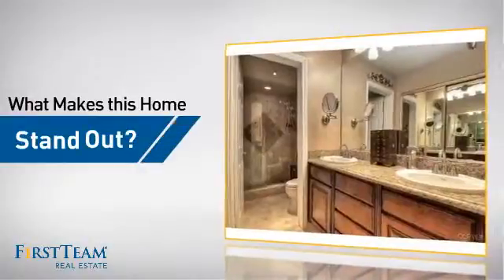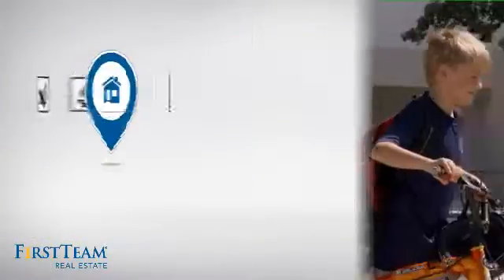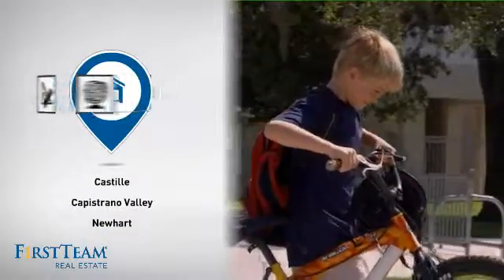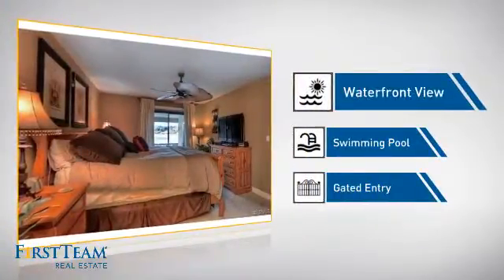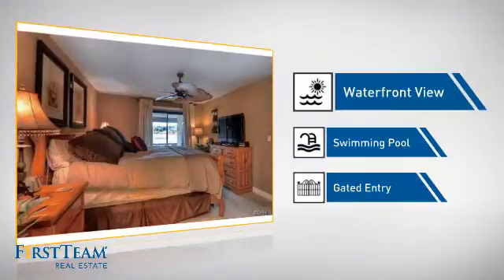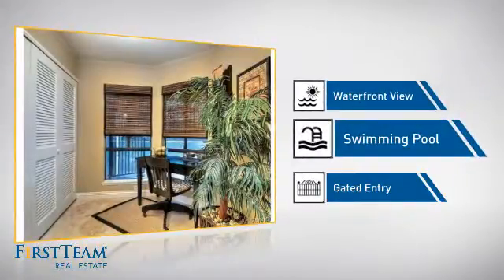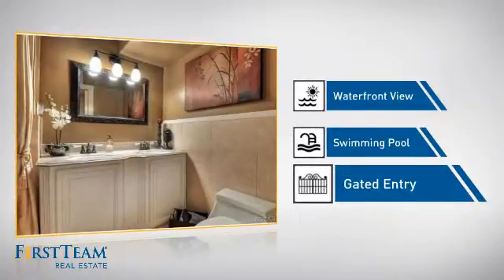But let's talk about what really makes this home stand out. Parents will be happy to know that it's located near several schools. This home also features some other great amenities, like a waterfront location which makes for many spectacular views, a swimming pool for those hot summer days, and gated entry, which provides an extra layer of safety and security.